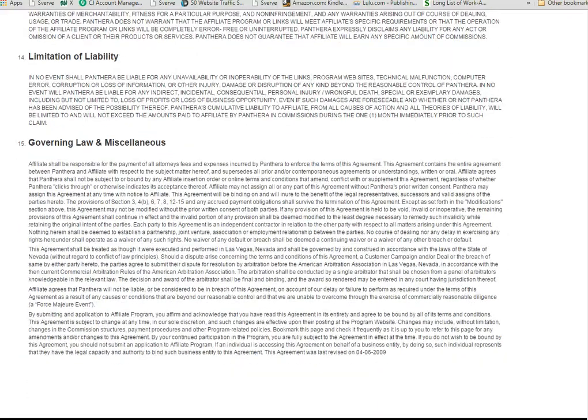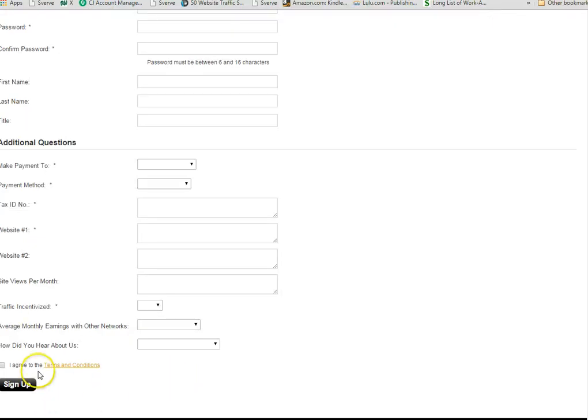Once you agree to that, you can go back, fill out your information, and sign up. After you click on the sign-up button, it may take you a couple of business days — possibly three — for them to review all of the information that you submitted on this form. And then from that point, they will contact you via email to let you know if you have been approved.